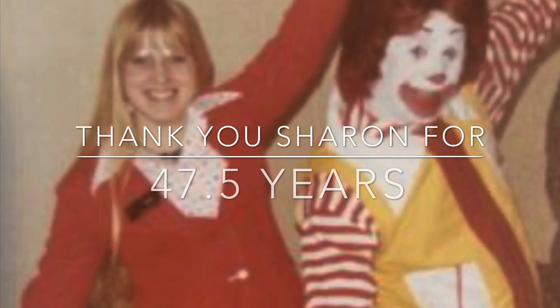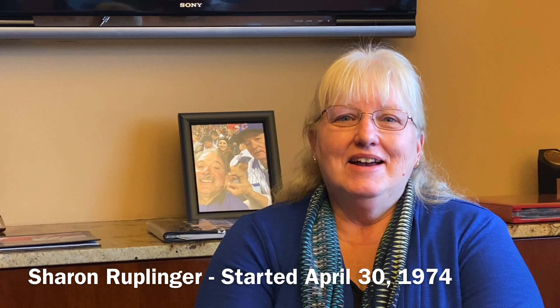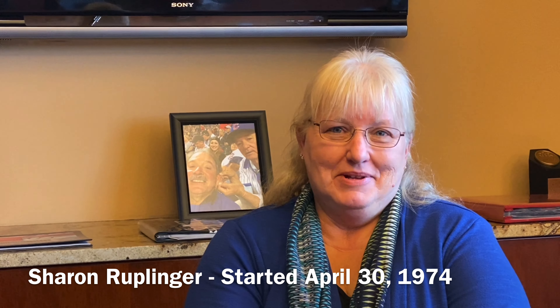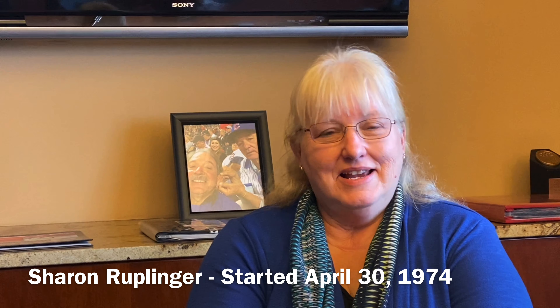I was almost 16 because I started April 30th, 1974, which tells my age. We only had McDonald's, Dairy Queen, and Randy's in town. I applied at Dairy Queen and they didn't want to hire me, so I went to McDonald's and they hired me.